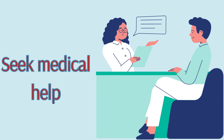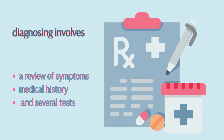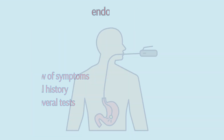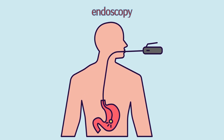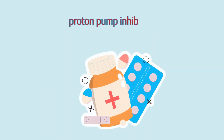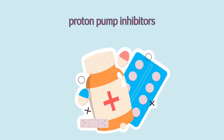If you experience any of these severe symptoms, it's crucial to seek medical attention immediately. Diagnosing peptic ulcers involves a review of symptoms, medical history, and several tests. These might include an endoscopy, where a thin tube with a camera is inserted down your throat to see the ulcer, or a breath test for detecting Helicobacter pylori.